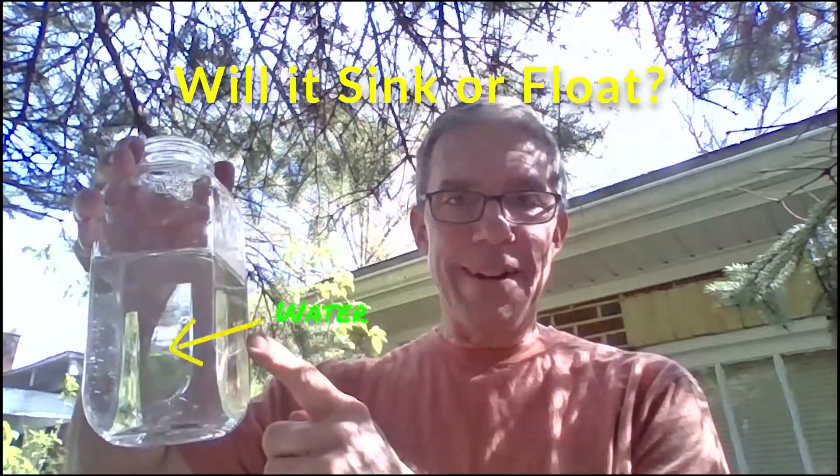So in my jar, I have water, and the water is there so we can see whether the object I place in here would sink or float. I'm going to give you about five objects that came from nature. I'm going to ask if it sinks or floats. You make your guess — your hypothesis — and then we will see if you're right. Here we go.